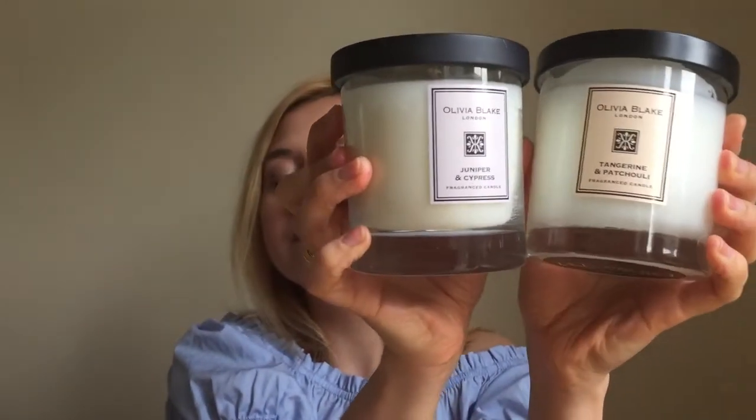I definitely need to get another pack, maybe even two. Also in TK Maxx, I purchased Olivia Blake candles. I have two of them and they're just beautiful. I've discovered this brand recently — normally they're about £25, but I purchased them for £5.99 each. They have a very subtle aroma and I love the minimalistic design. I keep one in the living room and one in the bedroom. They're really great — if you have access to TK Maxx, please pay attention, because they go really quickly.